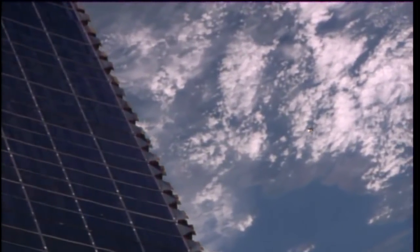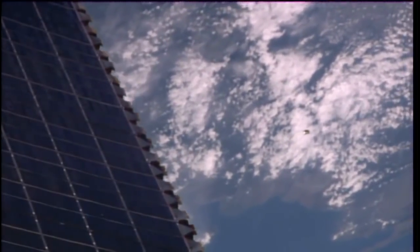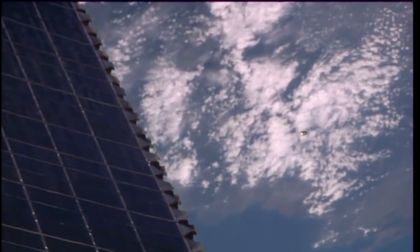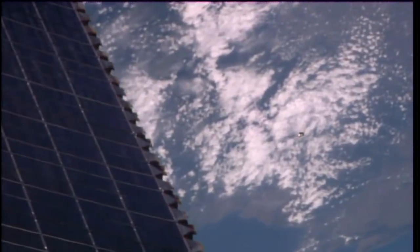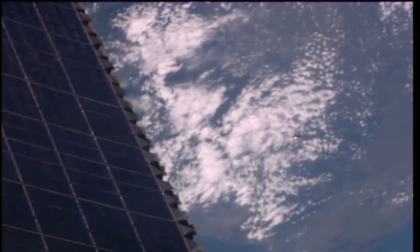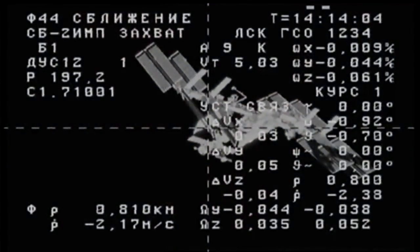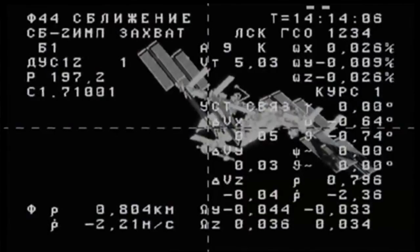We're getting video and we see you working through different AGC modes. We're going to select this one for now because that's the best image we could find. Can I disable operation mode? You're a go for that. Operation mode disabled.